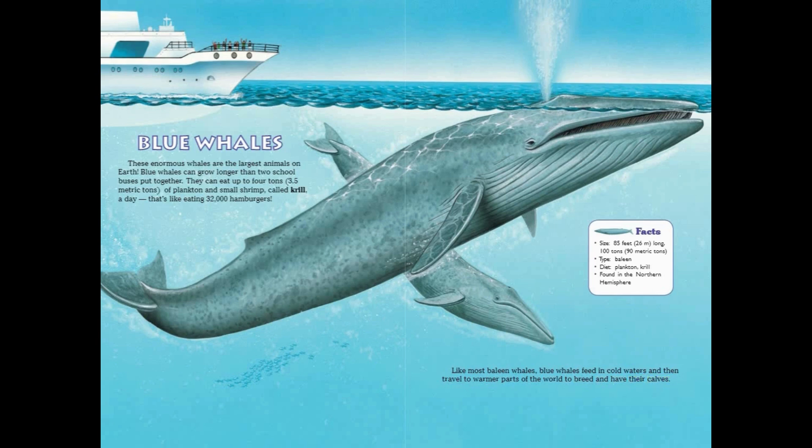Blue Whale Facts: Size — 85 feet long, 100 tons. Type — Baleen. Diet — Plankton and Krill. Found in the Northern Hemisphere.